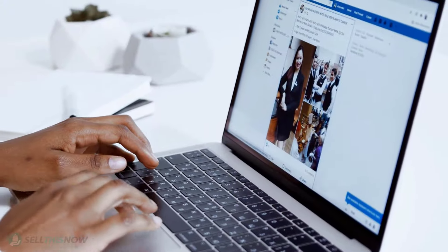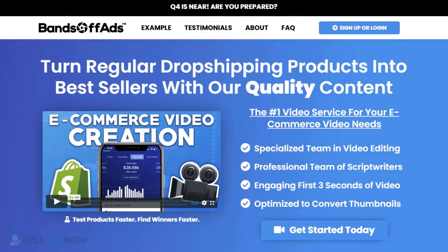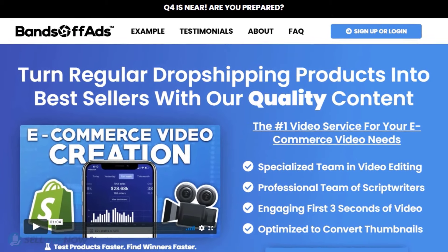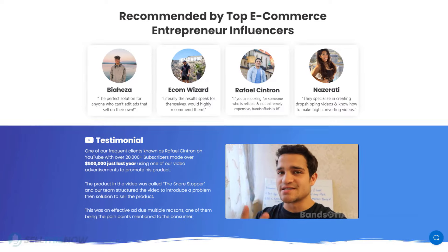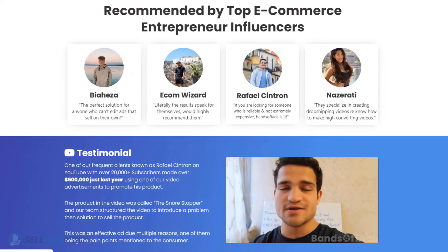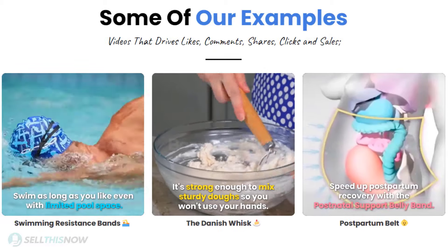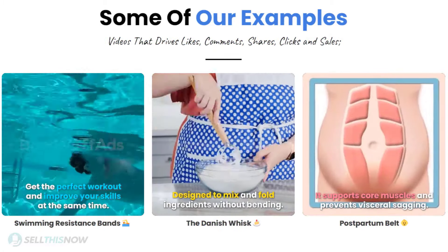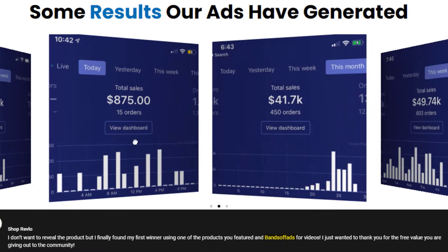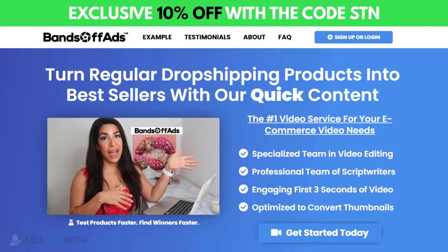Did you know that the most important part of a successful campaign is your video ad? Bantoff Ads is your go-to place for high-quality, fast and efficient video ads for your dropshipping products. They are the best in the industry — recommended by many top, successful e-commerce entrepreneurs. From the video script to the eye-catching thumbnail, Bantoff Ads will create everything for you for an affordable price. So stop losing time and money. Click the link in the description to get 10% off right now!